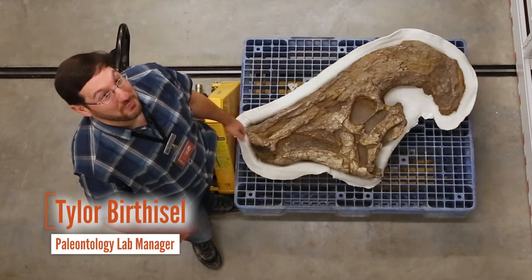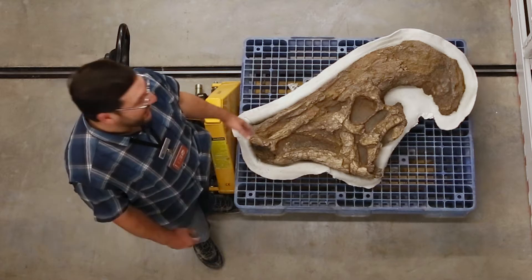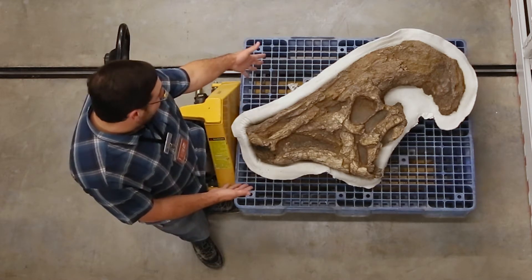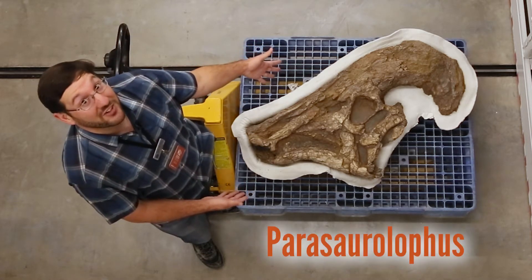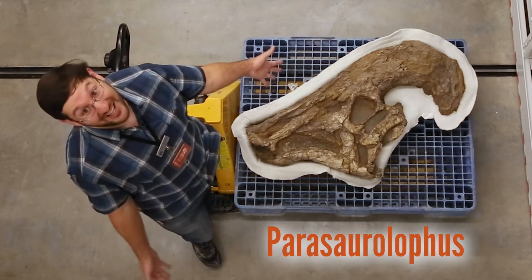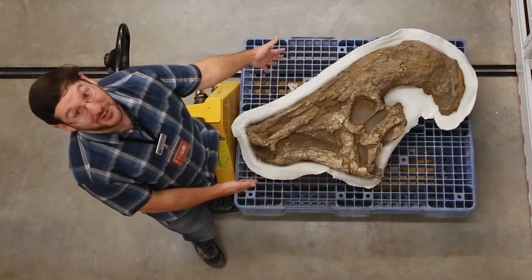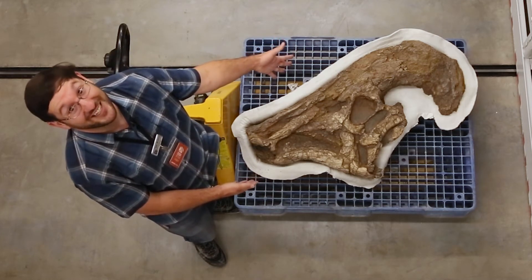Hello, I'm Tyler Berthsell. I'm the paleontology lab manager for the Natural History Museum of Utah. And this guy right here is my favorite dinosaur, Parasaurolophus. I'm going to tell you about this as a researcher at the University of Utah who has dedicated my master's thesis to this magnificent dinosaur right here.